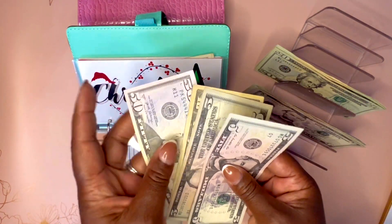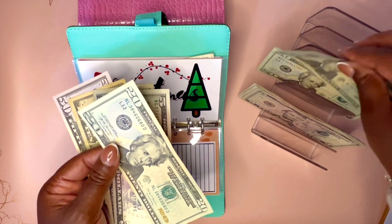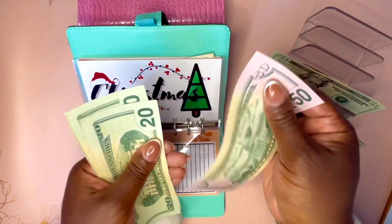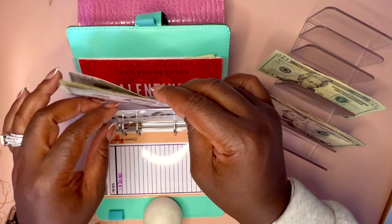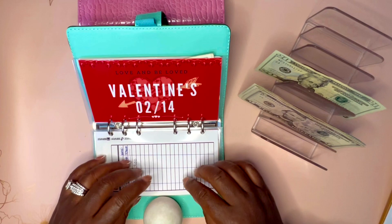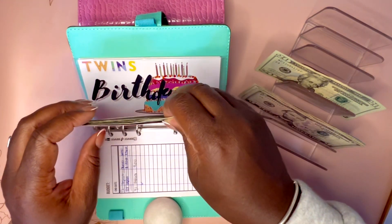Christmas — I do want to add $40 today. Now we have $110 in there. I do have a Christmas envelope in my savings challenge, but this one is specifically for my holiday lights outside my house.